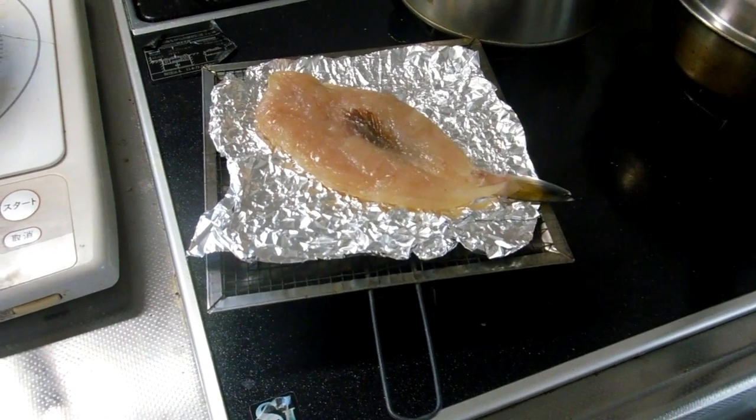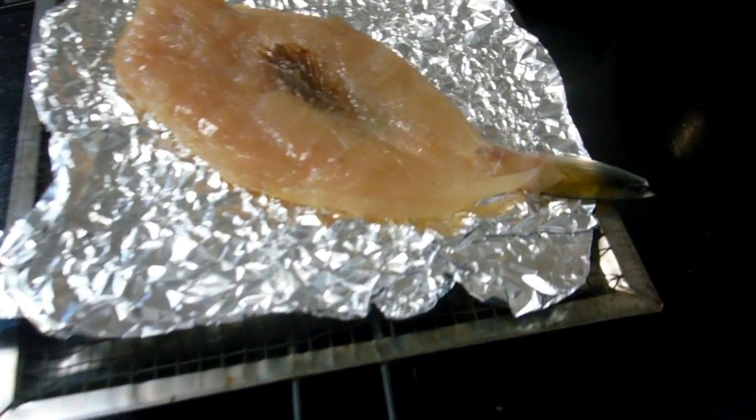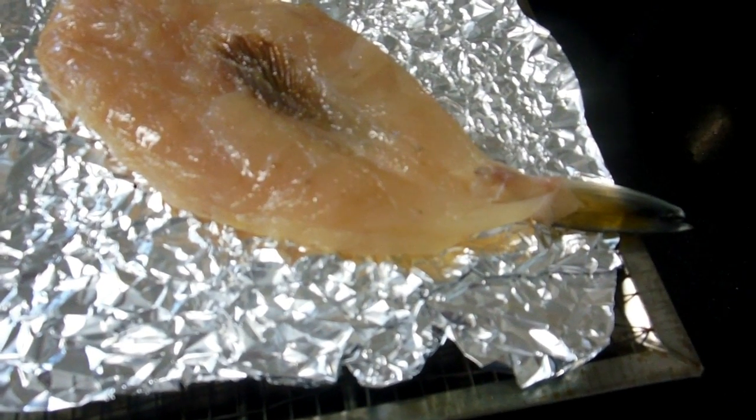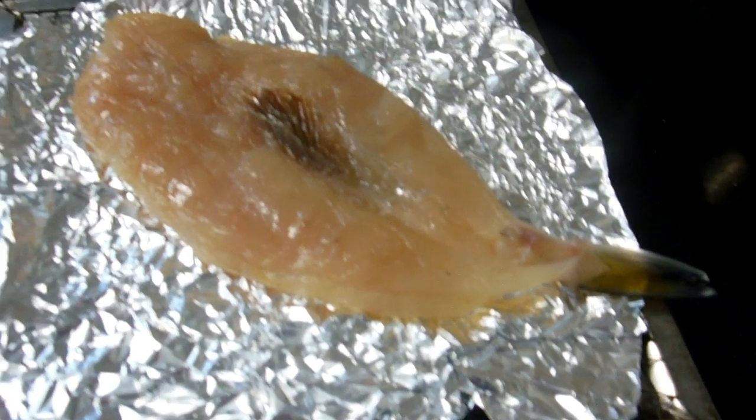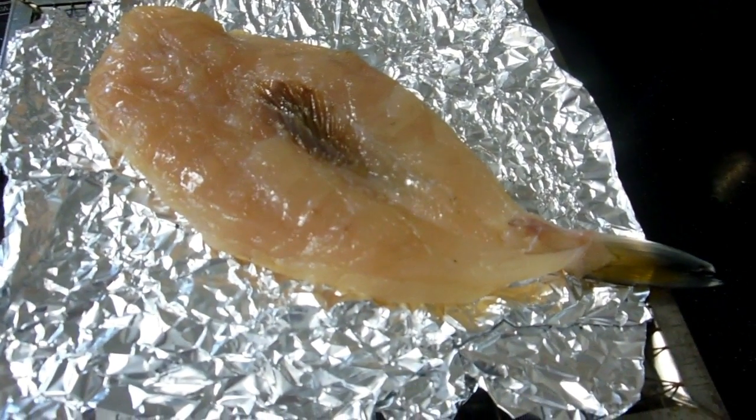Hey guys, another video for our food and eating in Japan playlist. We often get asked about fugu, the famous Japanese puffer fish that contains poison that is very popular in Japan, considered to be a delicacy.